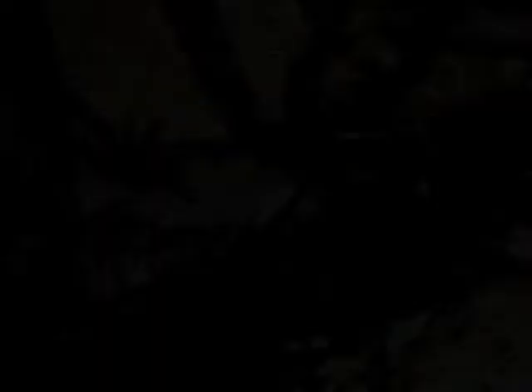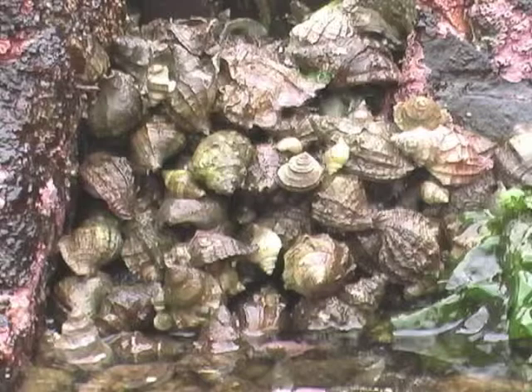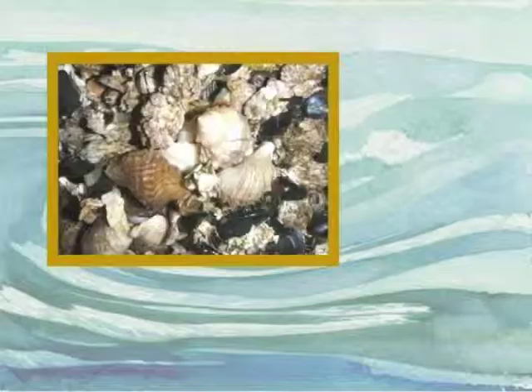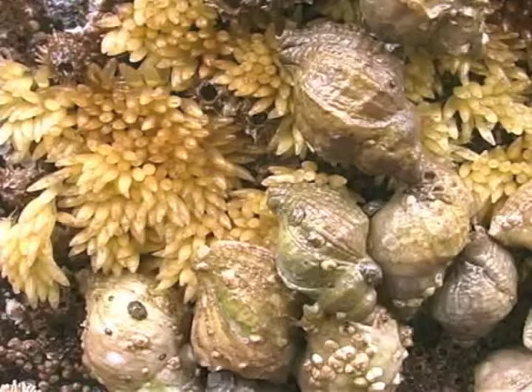Mollusks include some of our most recognizable and economically important shoreline creatures. Lots of snails can be found on the beach. The frilled dogwinkle is a common, medium-sized snail that ranges in color from white to gray to purple to orange. You may spot its rice grain eggs, or the fluted eggs of the similarly fluted invasive Japanese oyster drill.